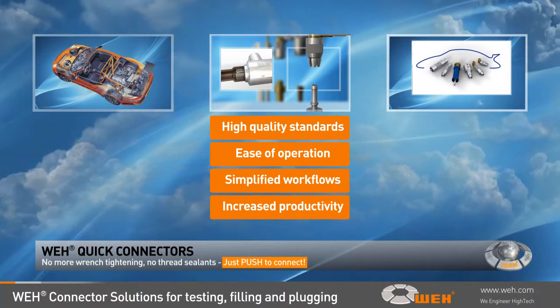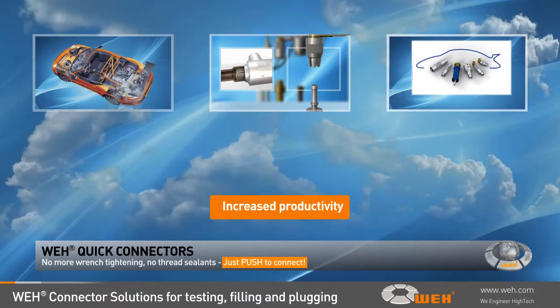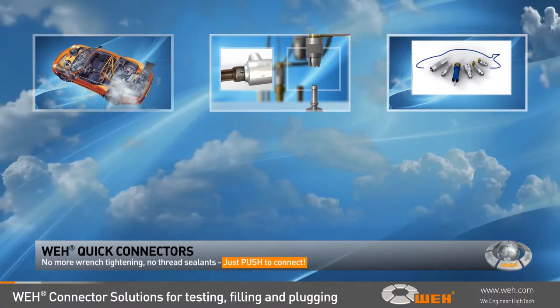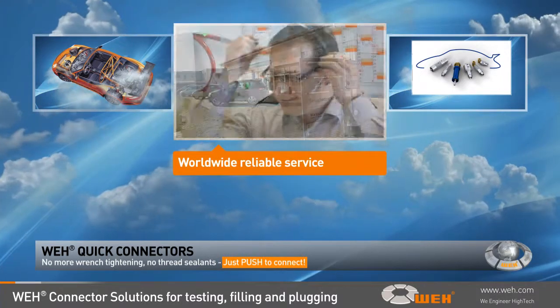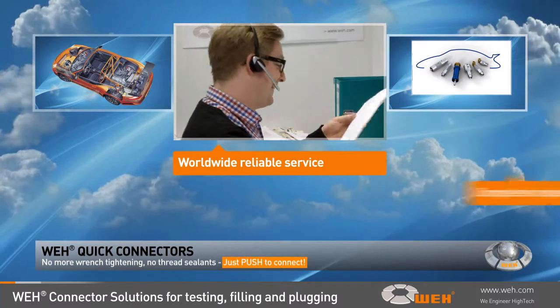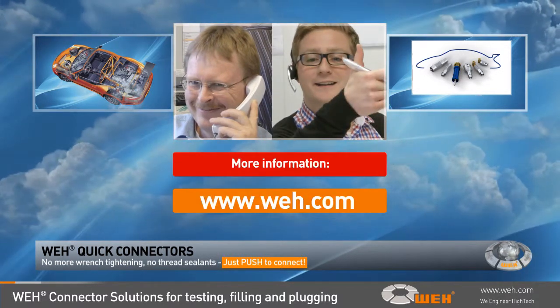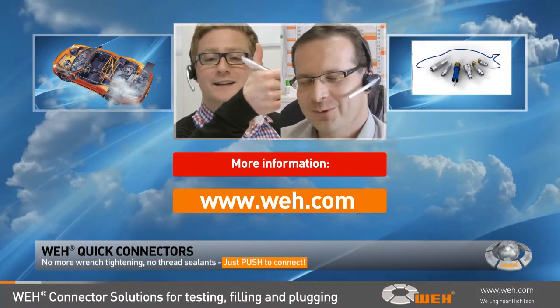In addition to the extensive range of standard products, Whey engineers meet the customer's special requirements with innovative solutions through building close relationships with the end users. Attentive customer service is the foundation of our business success. Satisfied customers worldwide stay long-term with us because we care. Come and join in. Please make sure to get in touch with us on Whey.com. Our friendly and experienced personnel will gladly give you all further information.